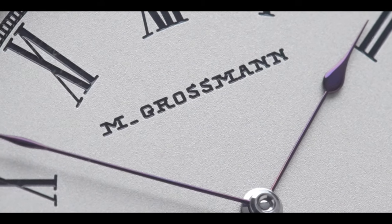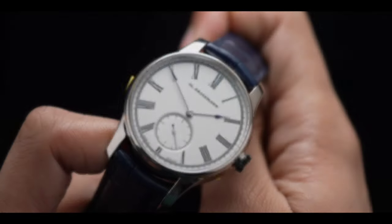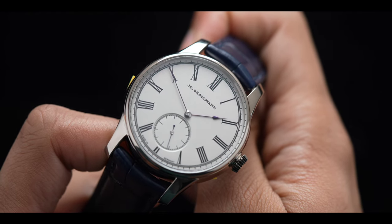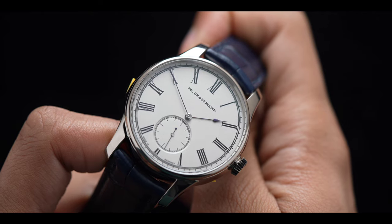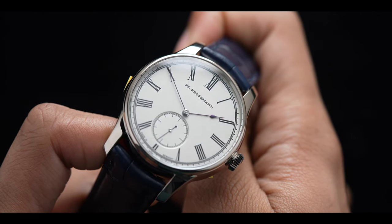Today, we're taking a look at another collector's best-kept secret, the Maurice Grossman Hematic. At first glance, we get a remarkably handsome and somewhat reserved dial. To truly understand why this is considered a CBKS, let us have our dessert first by flipping the watch over.